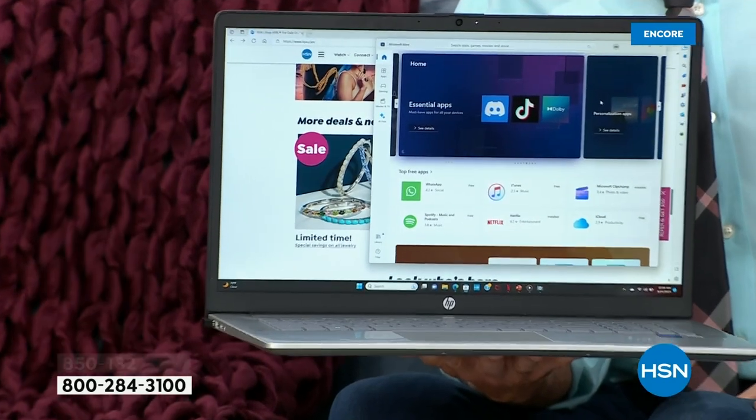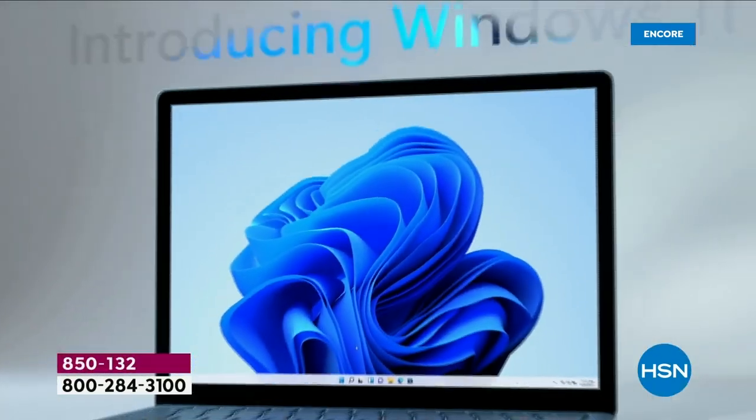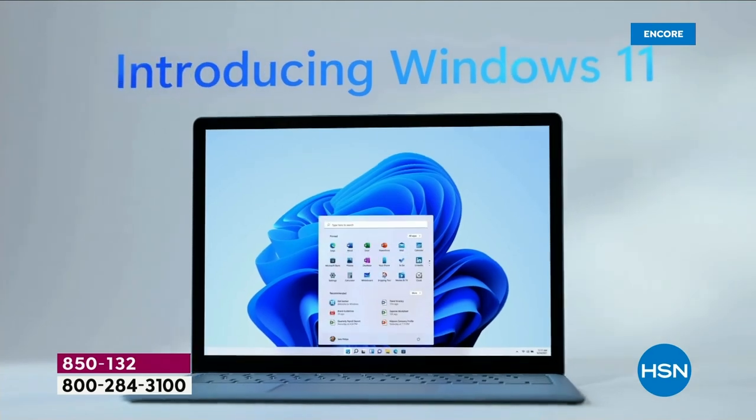We have a Windows 11 video we're going to run right now. Windows 11 itself is the latest iteration of the Microsoft operating system, been around for exactly two years now.